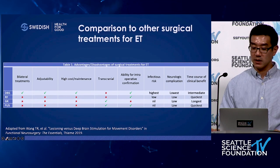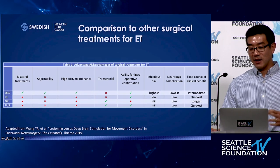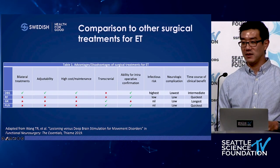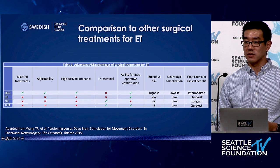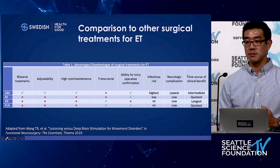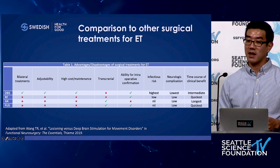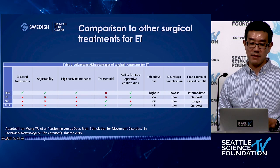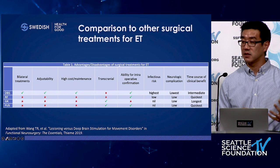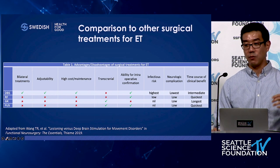With focused ultrasound, there's no incision, no drilling, no implanted hardware — so the infectious risk is essentially nil. I've yet to see anyone get infected from the pin sites on the frame itself. DBS has long had a large advantage with bilateral treatment: being a non-lesional treatment, it has been considered much safer to treat bilateral symptoms — both left and right thalamus. The historical literature around bilateral thalamotomies, mainly RF thalamotomies, showed higher rates of speech, swallowing, dysarthria, and balance difficulties, so bilateral lesioning has long been avoided.